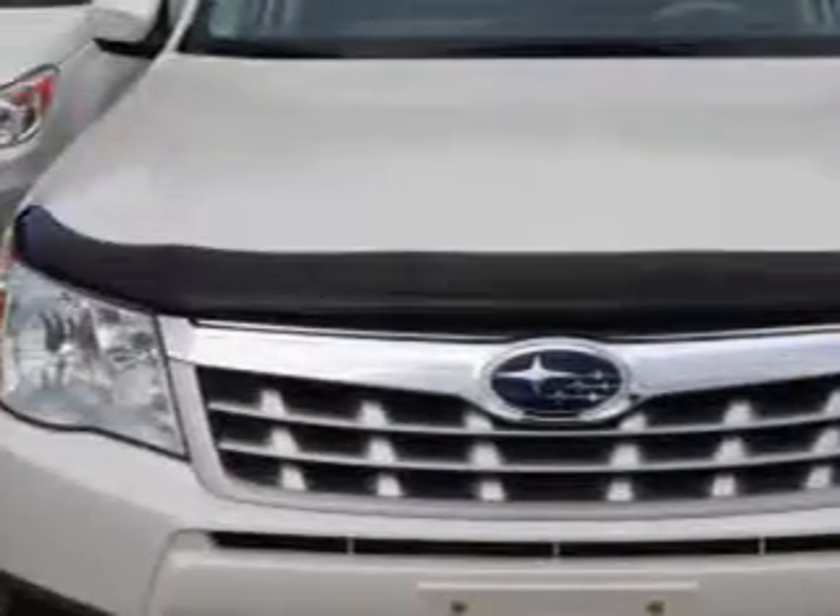You will love this satin white pearl coat 2012 Subaru Forester Wagon All-Wheel Drive, equipped with a four-cylinder engine and an automatic transmission. Enjoy an impressive 27 miles to the gallon on this great car.